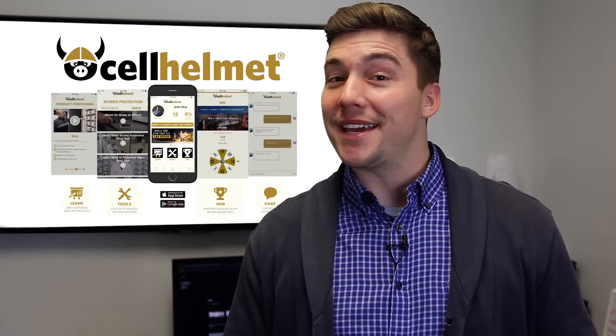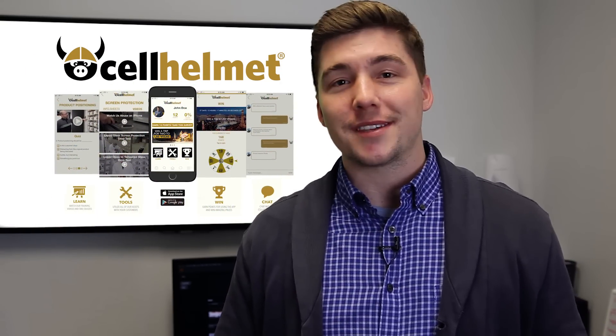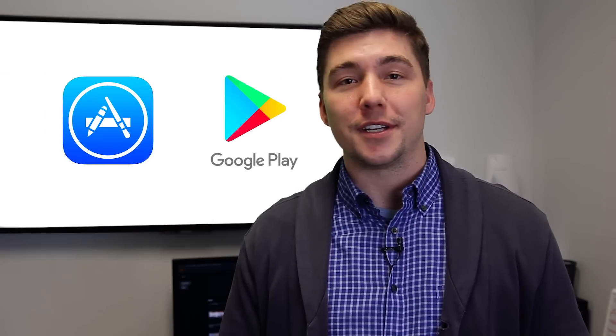We are at the end of another quarter, which means it's time to give away some prizes. If you're watching this and wondering what the Cell Helmet dealer app is, go ahead and download it. It's on the Google Play Store and also the App Store for all you Apple users.